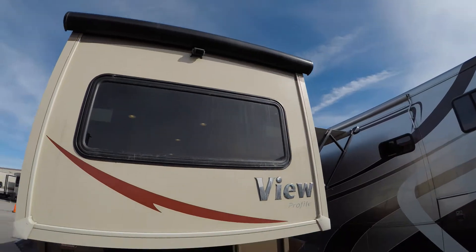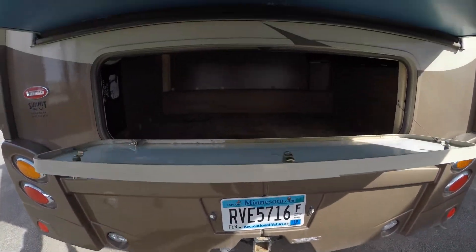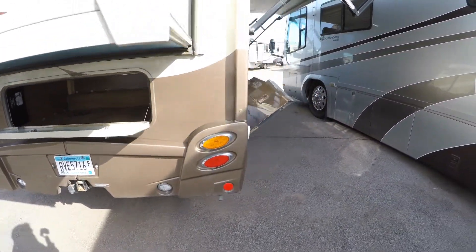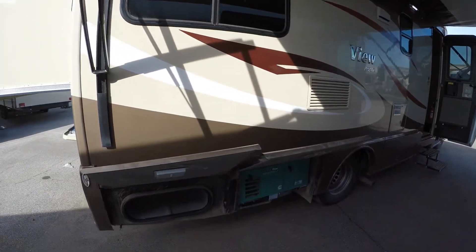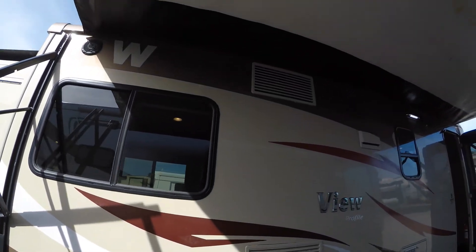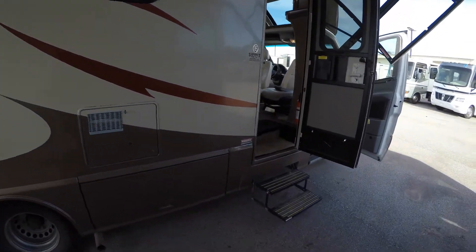Got your backup camera up there, a 5,000 pound hitch, and lots of storage underneath that bed. You've got your power awning, a 3,600 LP generator, outside speakers underneath that awning, and a power step.